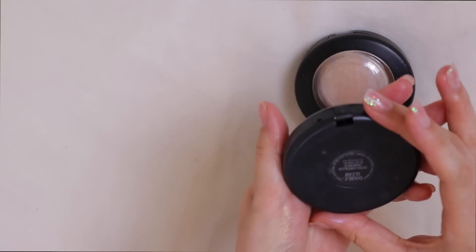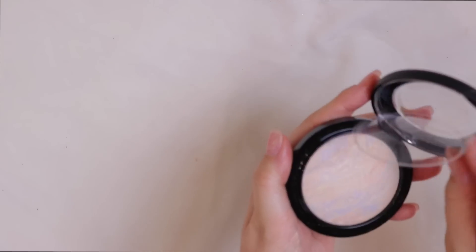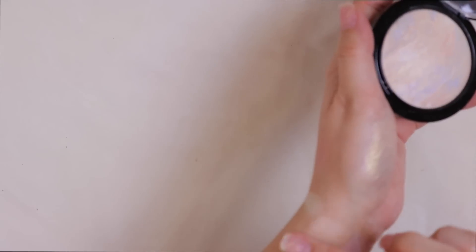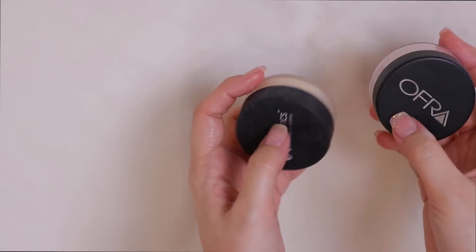Soft and Gentle from MAC — I feel like that's one of the most well-known MAC highlighters and I'm keeping it. Light Scapade I received as PR and honestly haven't even used it, but it's pretty and deserves a chance, so this one is going to stay.